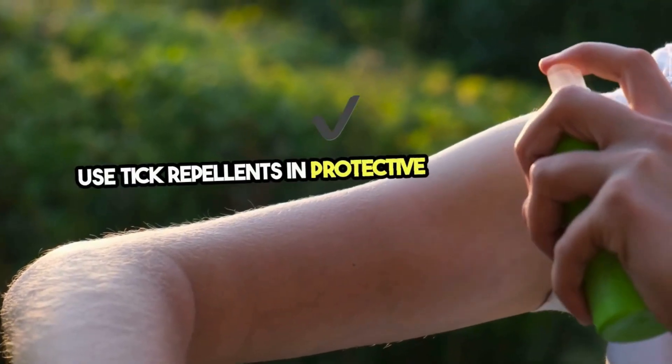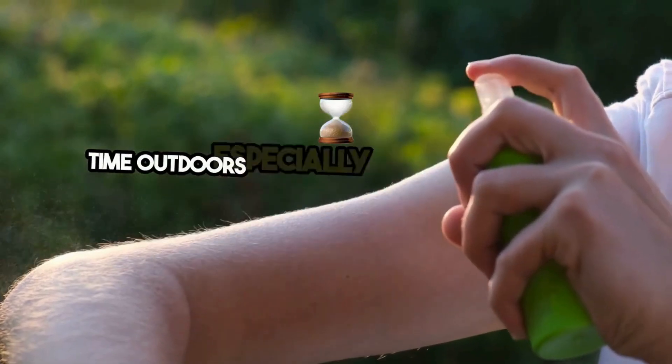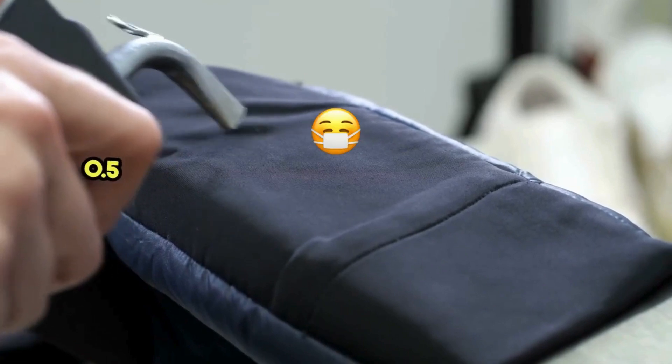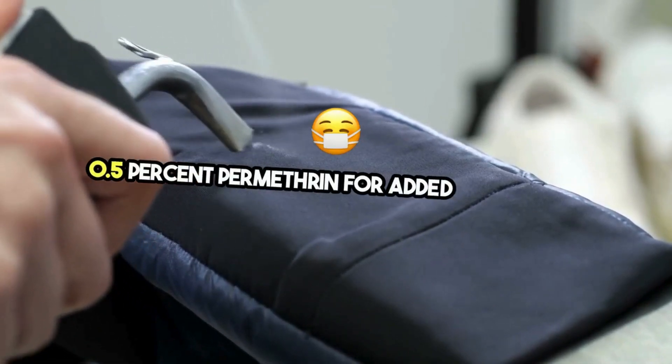Use tick repellents and protective clothing when spending time outdoors, especially in areas known for ticks. Treat clothing and gear with products containing 0.5% permethrin for added protection.